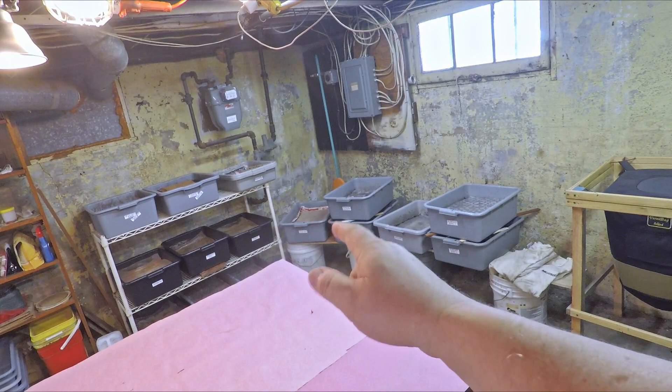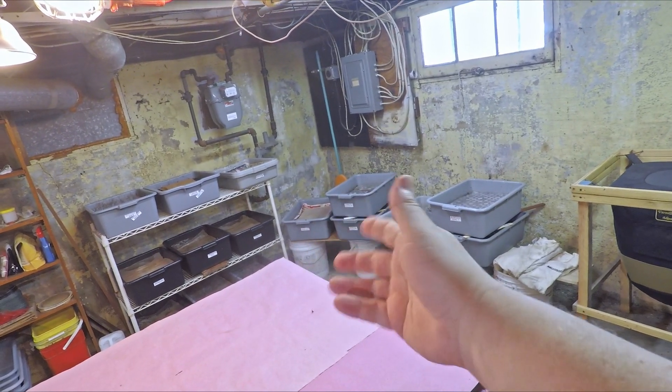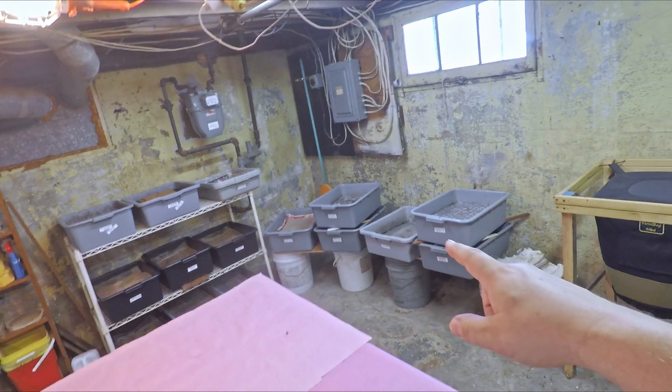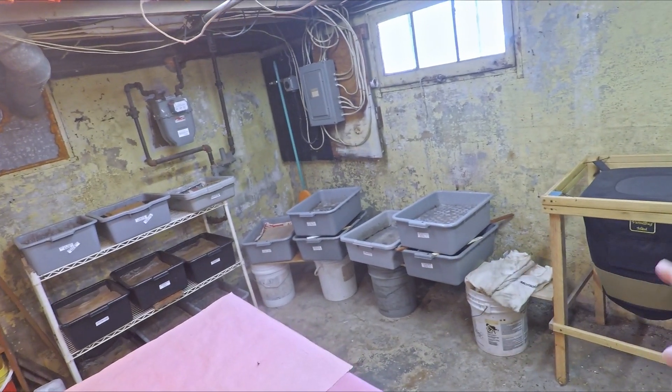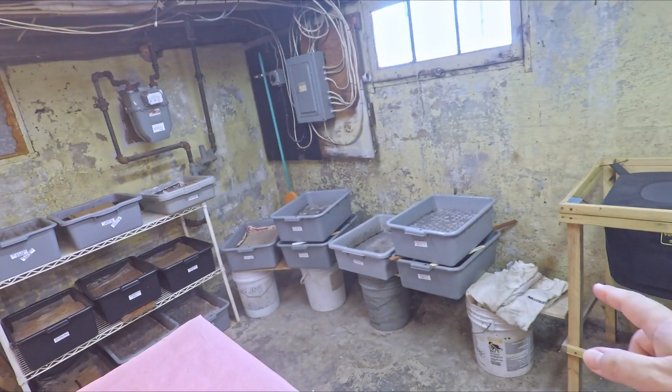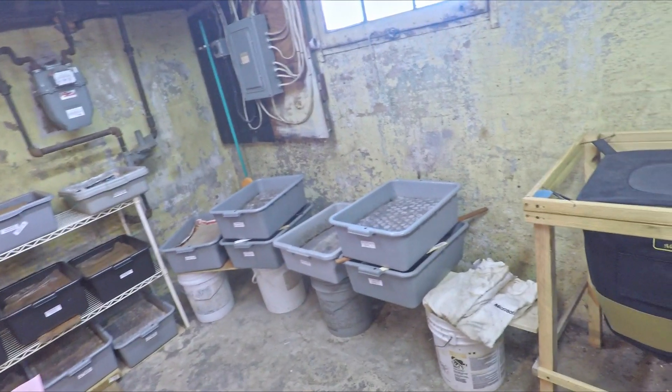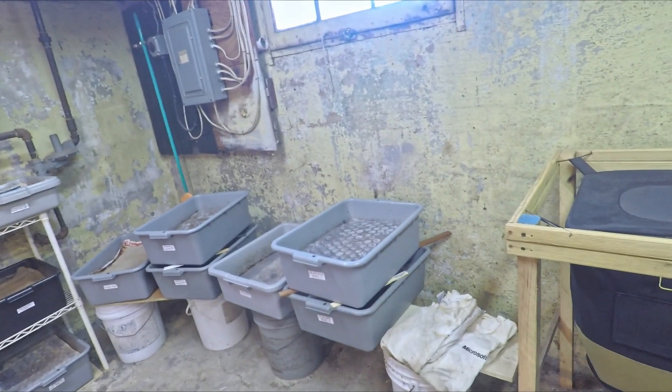Hi everyone, welcome. We're down here in my wormery - this is just the corner of my basement that I refer to as my wormery because all those tubs that you see, those all have worms in them. That includes the bag over here that's got worms in it as well. They've even got buckets that have worms in them, and I've got a bag outside that's got worms in them.